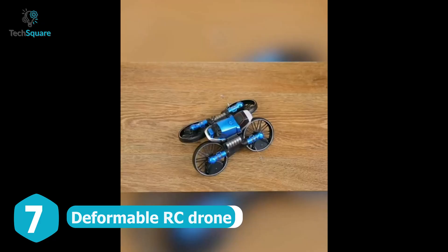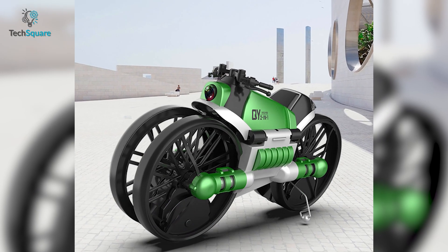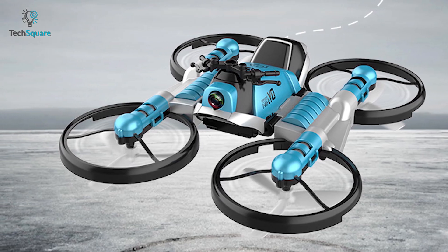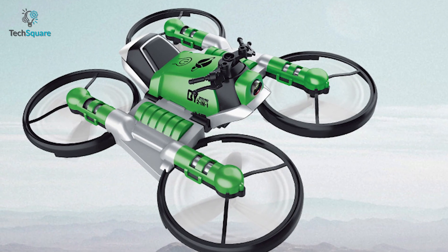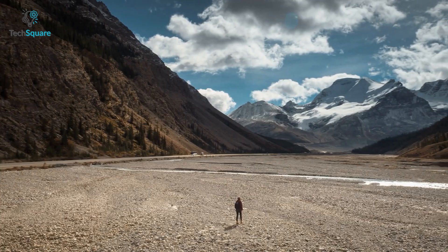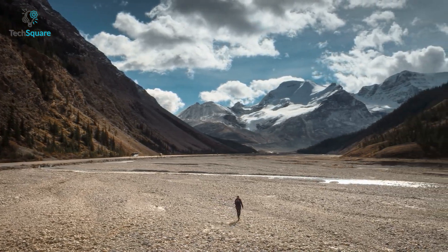Immerse yourself in endless fun with the deformable RC drone, which not only can fly like any other drone but also transform into a motorcycle. It comes with a built-in HD camera so you can take photos and videos. It features multiple flying modes such as headless mode, one-touch takeoff, 3D scrolling, and gravity sensing. The battery provides up to 8 minutes of flight time and up to 15 minutes of drive time.